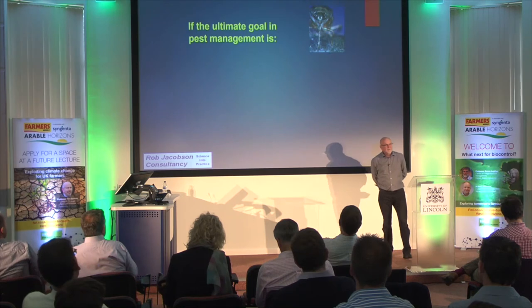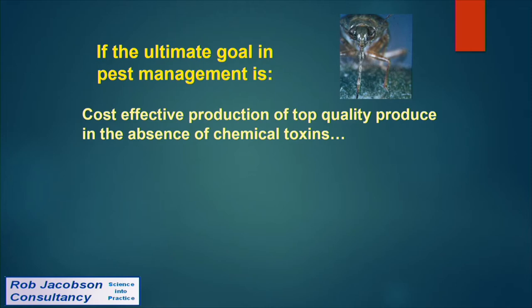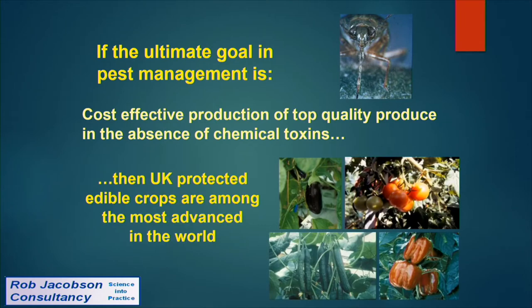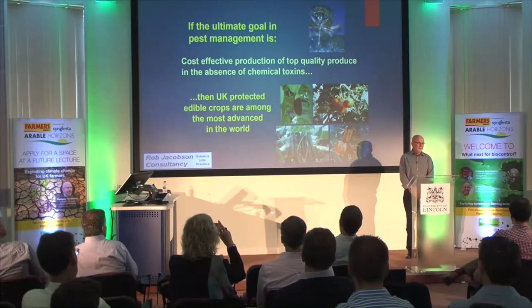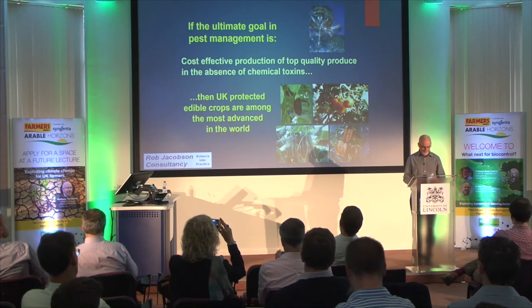I would say that if the ultimate goal in pest management is the cost-effective production of top quality produce in the absence of chemical toxins, then UK protected edible crops are among the most advanced in the world. That's a bold statement, and we'll see at the end of the presentation whether you agree.